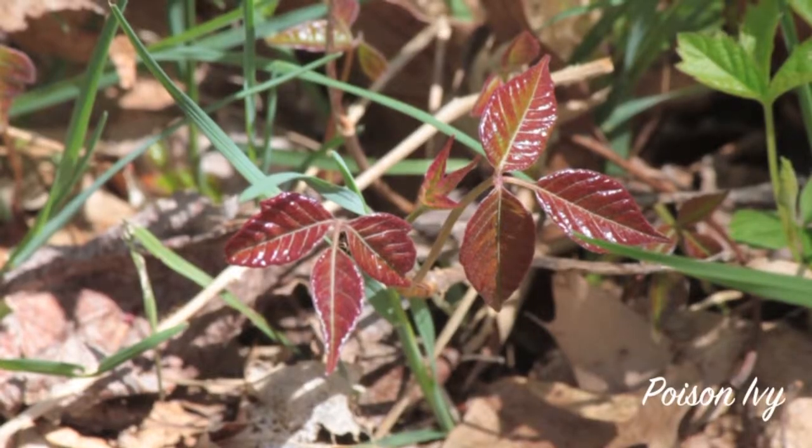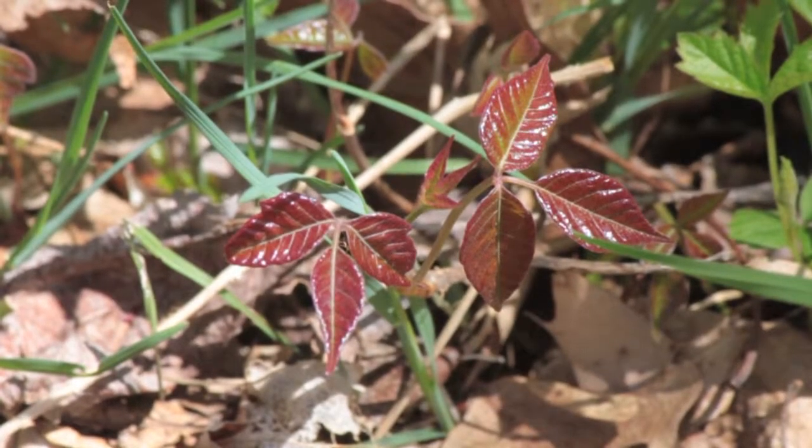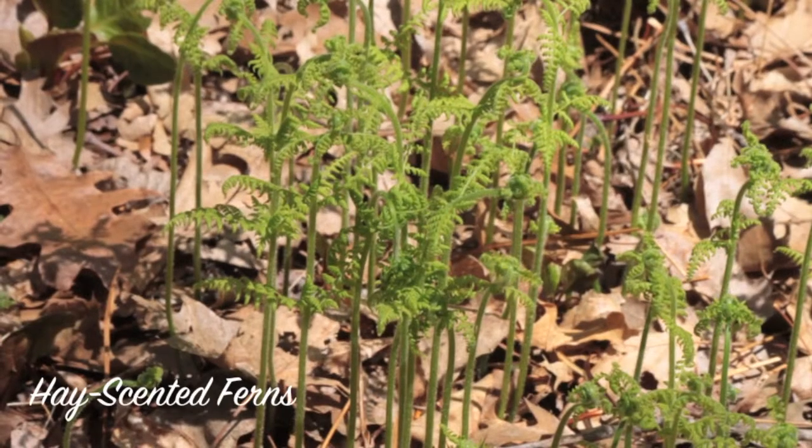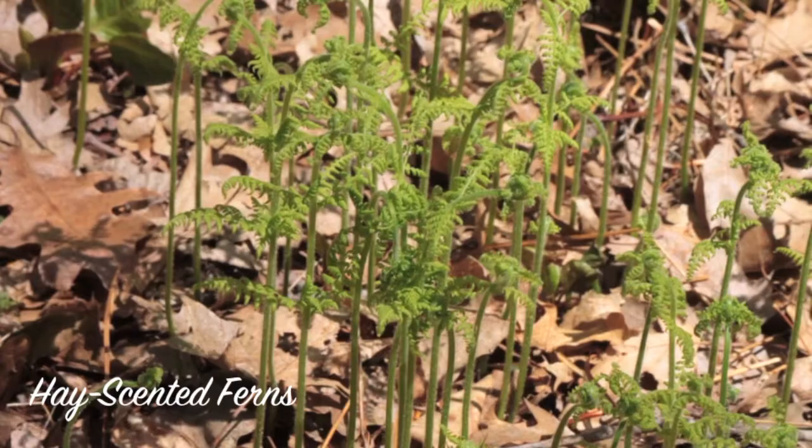The dreaded poison ivy makes an appearance in early spring, with leaves that often are shiny red. Ferns also start to appear, including wood ferns, hay scented ferns, and sensitive ferns.